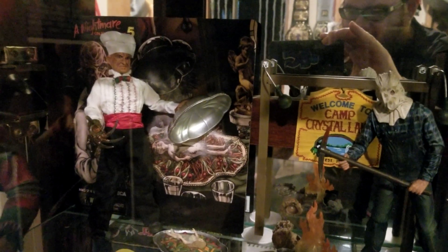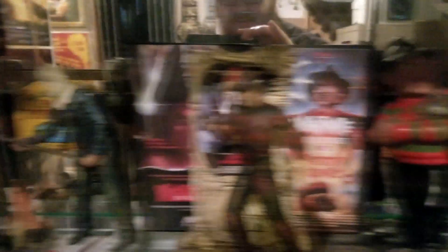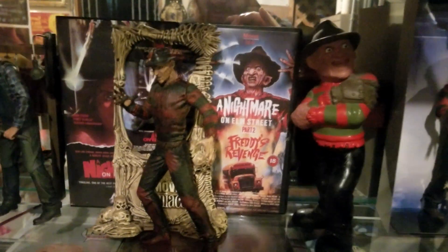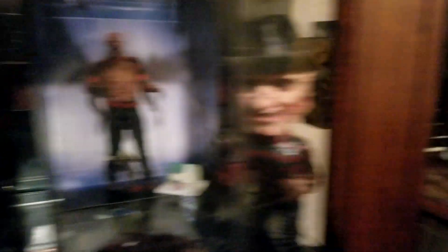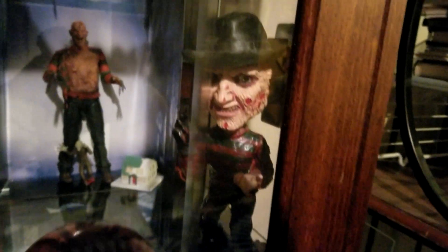We got the part five figurine there — I did an unboxing for that a while ago. Then we got a couple other figurines, a part three I just did, and a couple of Rotten Rentals back there rocking those VHS covers. And we got a bobblehead right here.